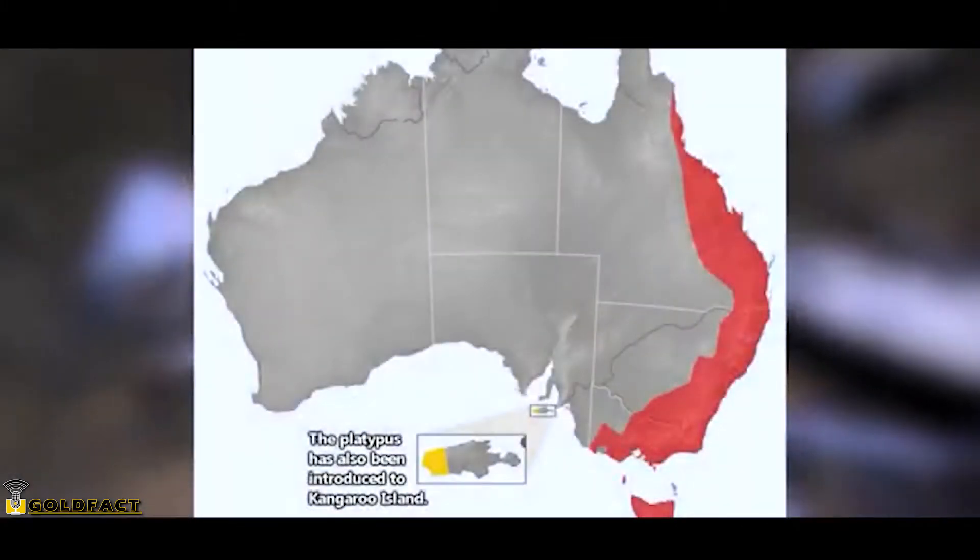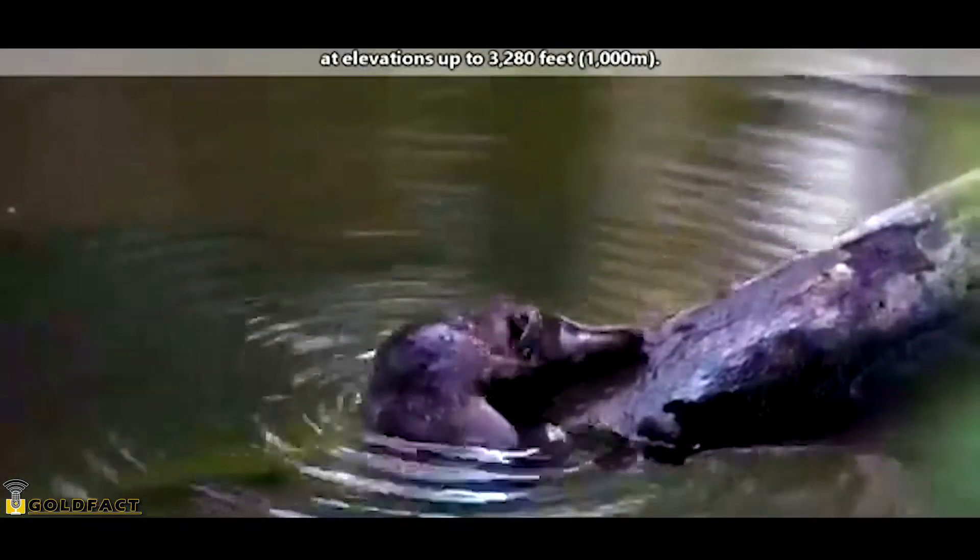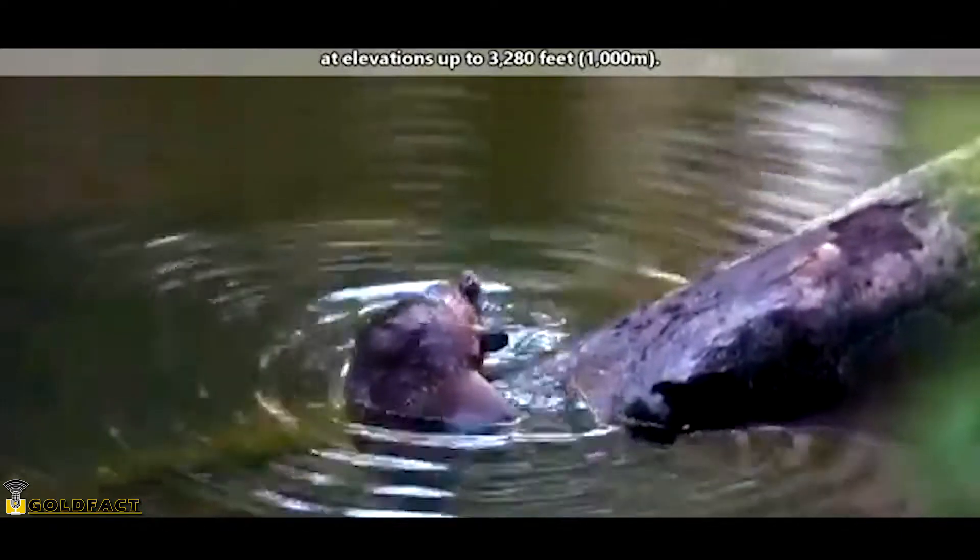One would need to travel to Australia to find a wild platypus. The platypus is considered an amphibious mammal and requires a permanent source of fresh water in its habitat.